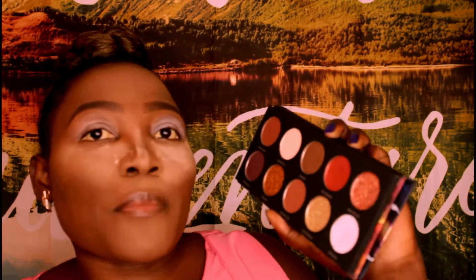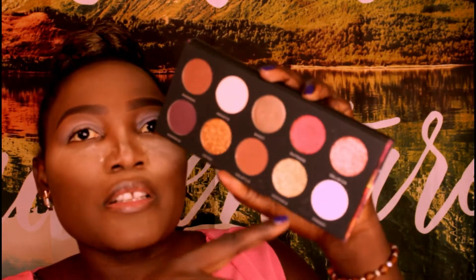It looks exactly like the Pat McGrath palette. I don't have the original, so I can't compare the two or tell you which one is better. There are 10 shades — six shimmers and four mattes. These are baked. I'm gonna start with the shade Volatile.